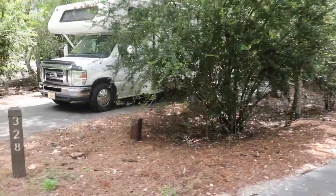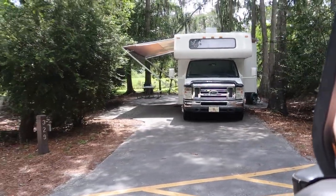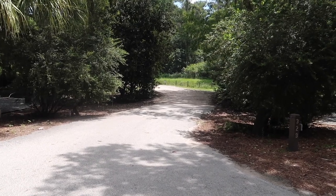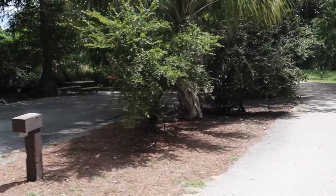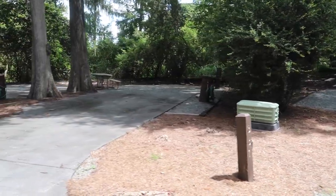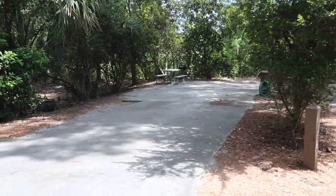There's our site right here — 329. There's a little trail that you could take; it takes you along the back to the settlement trading post. 331 — that's really shaded and private. 332 is very close, as you can see, to 333. So this one's 333.